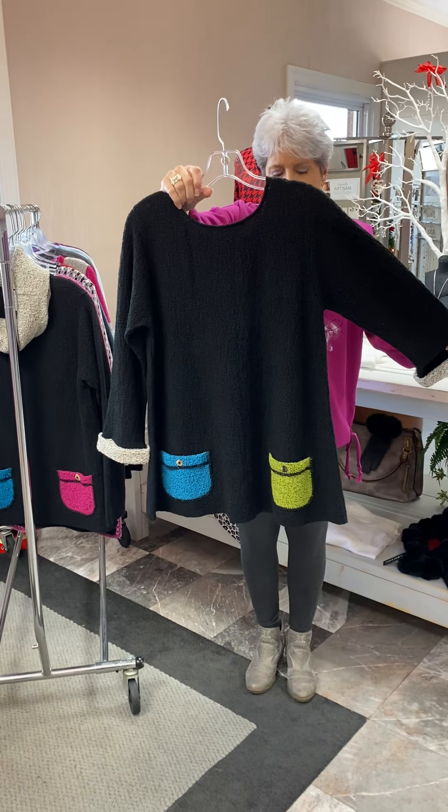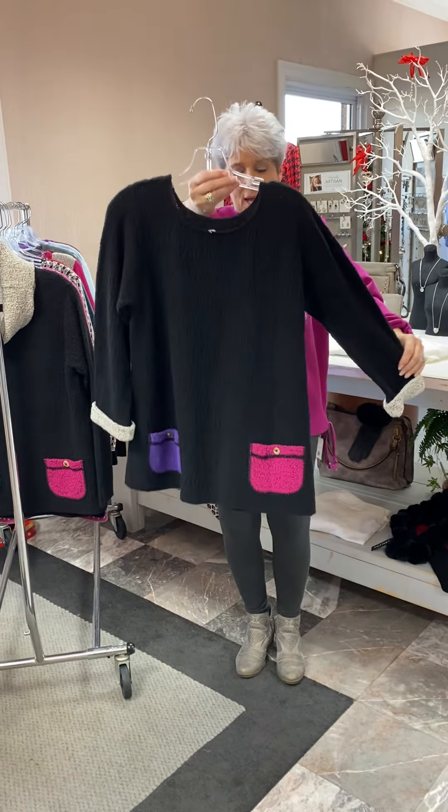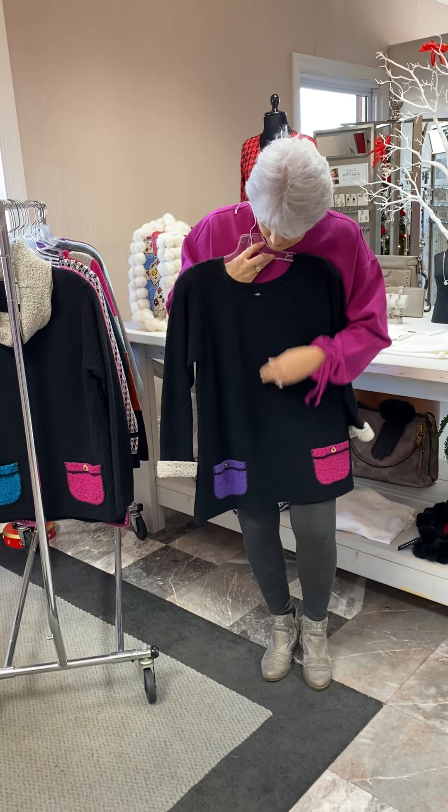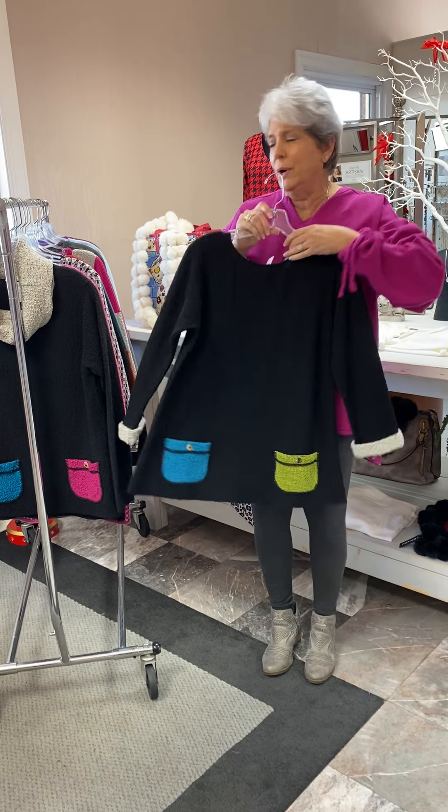Here's another one you can wear front or back. It's pretty much a solid black with different color pockets and the little roll cuff with the detail. It is priced at $128.